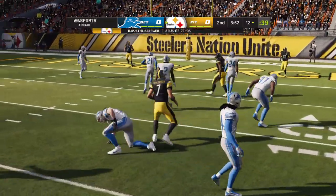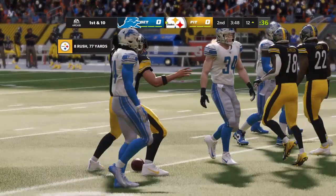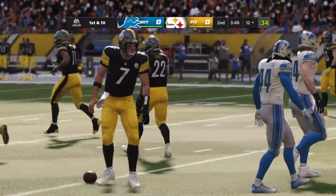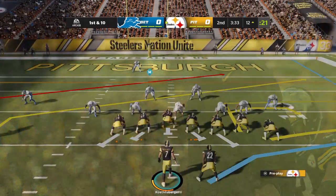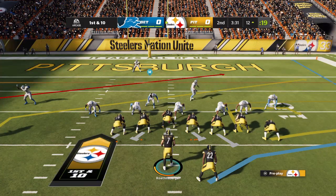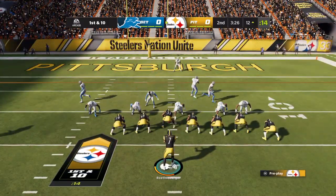We're scoreless after one. Down inside the 15, shy of the 10. Nothing open downfield.